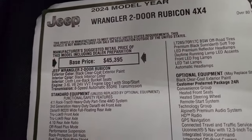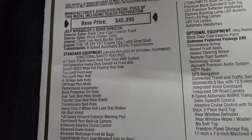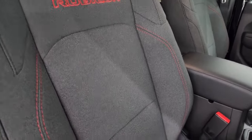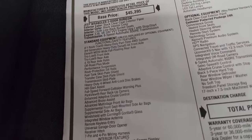2024 Wrangler two-door Rubicon. Base price is $45,395. Black exterior, black interior — I think it looks more gray, but let me know what you think in the comments. They call it black. 3.6-liter Pentastar V6, 8-speed auto. Everything here is your standard equipment.